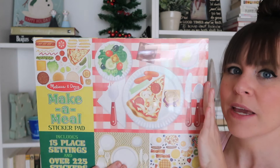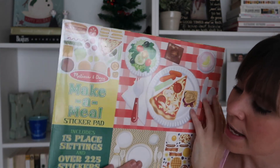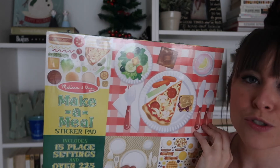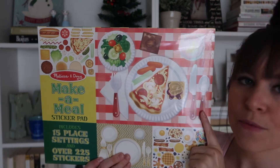Finally, I got this from Marshalls — a Melissa and Doug 'Make a Meal' set. I think it was $3.99. It has 15 place settings with over 225 stickers so you can make little meals on plates. I might give it to Rosie since she's very into stickers right now. I just thought it was so cute.